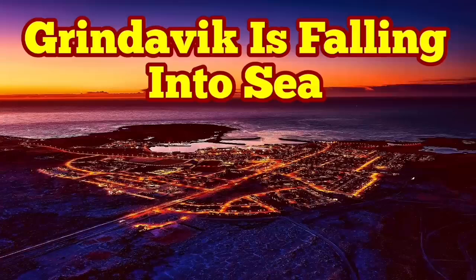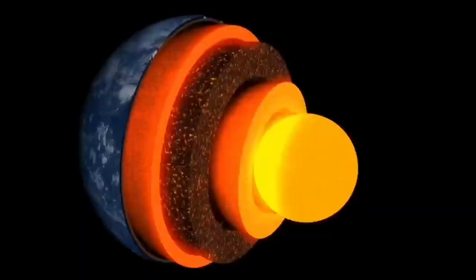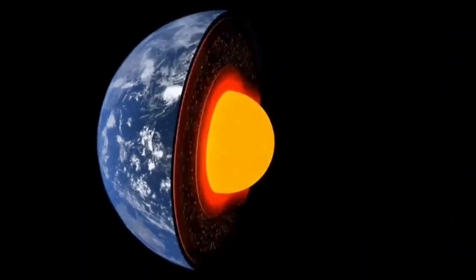Earth is a living planet. It's not dead — it's not like Mercury or Moon. It has a core which is hot and active. It's liquid.